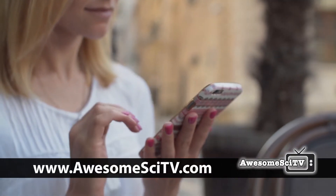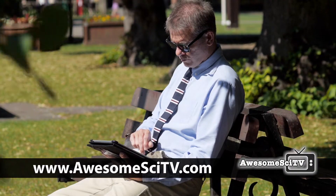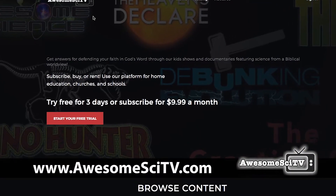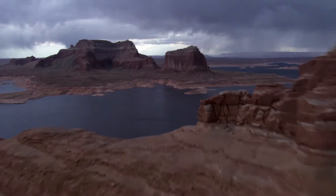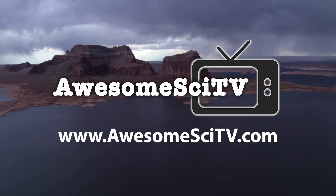Access also includes Apple and Android mobile devices, so you've got Awesome Sci TV anywhere you go. Try our three-day free trial today. Go to awesomescietv.com.